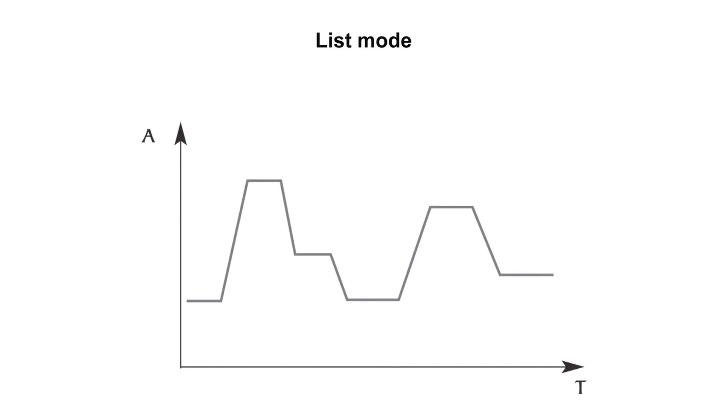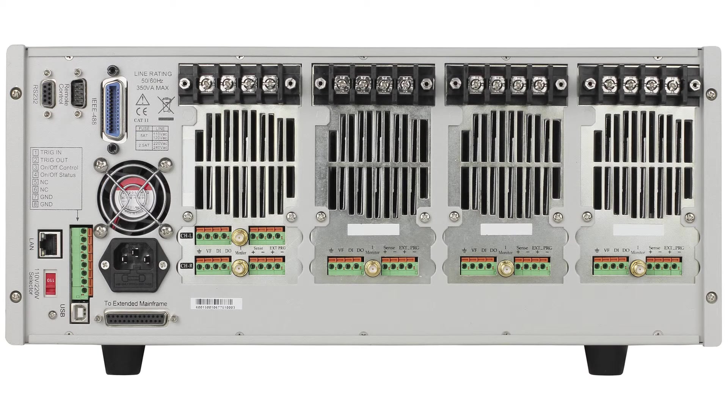For dynamic or complex loading applications, the MDL Series provides list mode and automatic test mode functions to set up multiple steps or sequences of varying input changes.